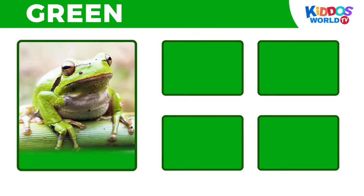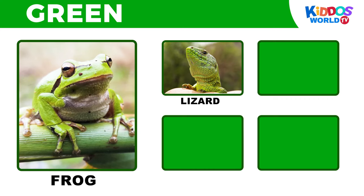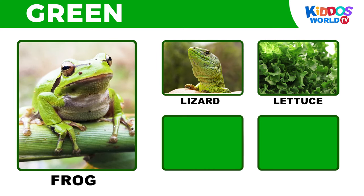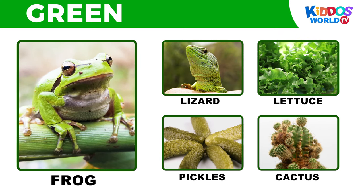It's the color green! Frog! Lizard! Lettuce! Pickles! Cactus!